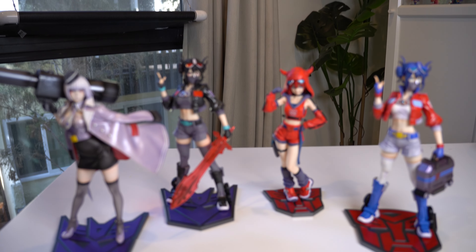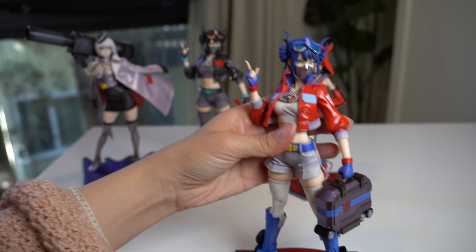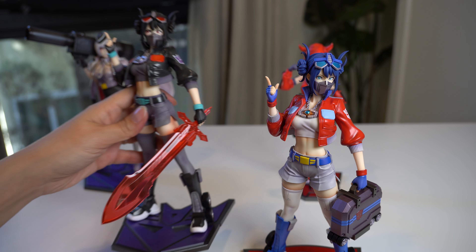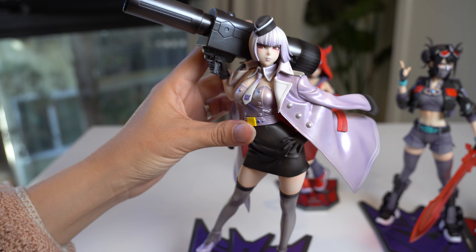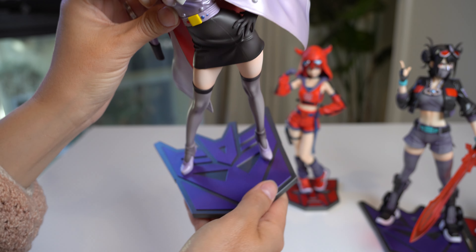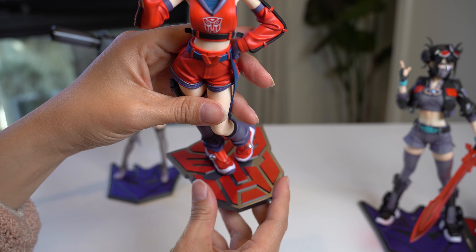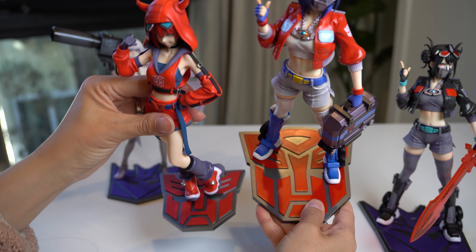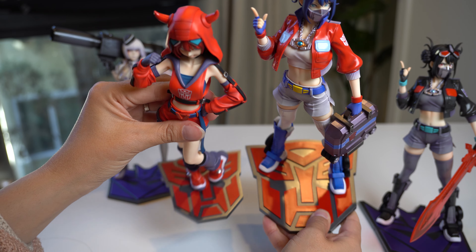Here are all four of them together — they look amazing, the colors are so vibrant! I first started my Transformers collection with Optimus Prime, then I got Nemesis Prime — love the recolor and that giant sword. Then we have Megatron looking very sassy, and finally we have Cliffjumper with the smallest base, which I really really appreciate because I'm running out of space in my office.